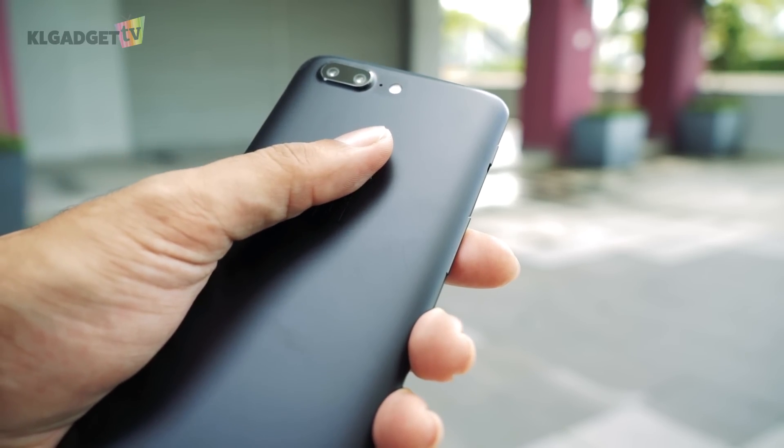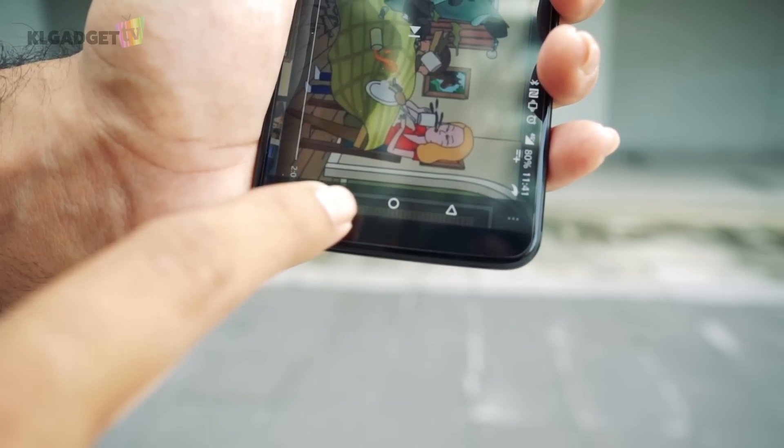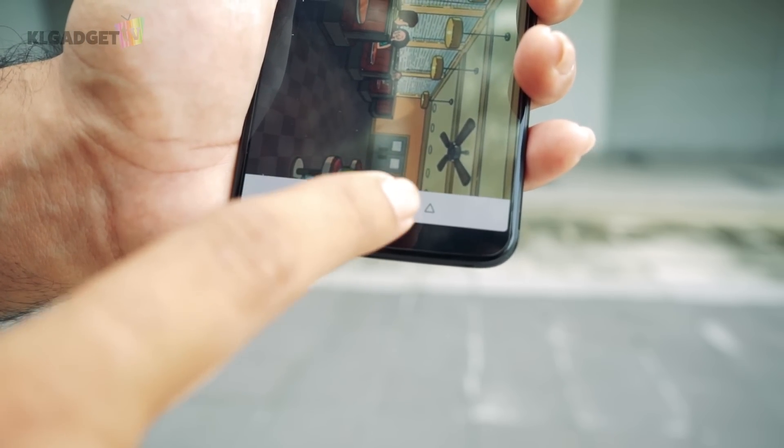Because of this, the fingerprint sensor had to be placed on the back of the phone to make space for the screen, and the capacitive navigation buttons are now replaced with soft navigation buttons.